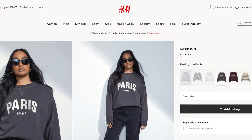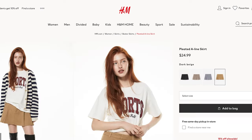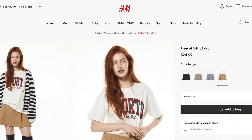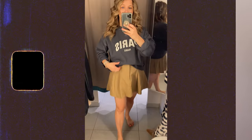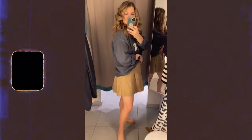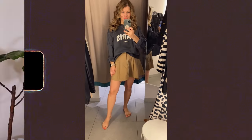First things first, I came home with this Paris sweatshirt. I tried it on in store with a little mini skirt, but the mini skirt was a little too mini for me — I'm 5'3" and it still felt plenty short. I just went with the sweatshirt. It's about $19, a really soft fleece fabric, a little bit oversized. I love that I can wear it with jogger pants or sweats, or dress it up with a skirt or cargo pants.